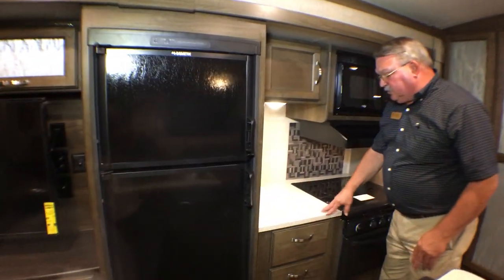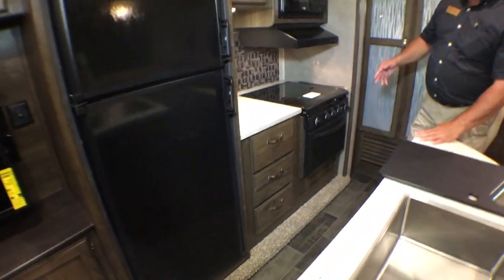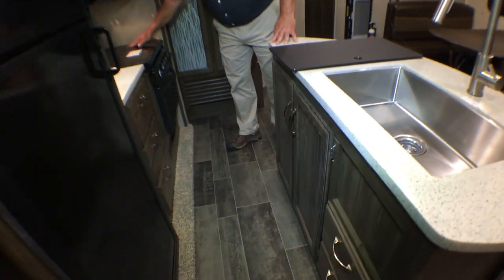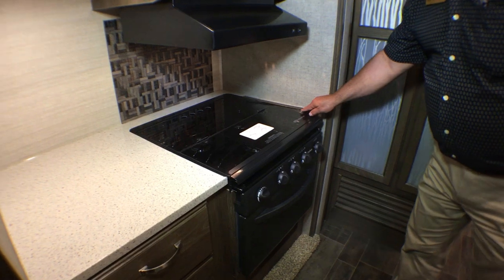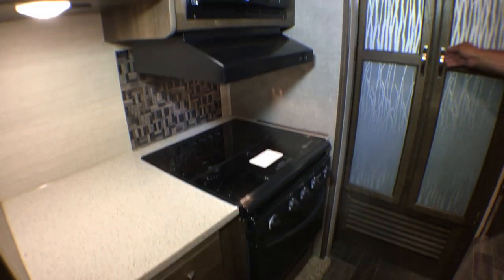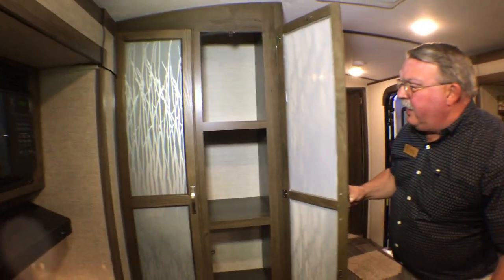Eight cubic foot refrigerator, a bank of drawers here, and a couple of drawers over there — lots of good storage. Flush-mount Suburban range and microwave up above, plus storage in a pantry closet.